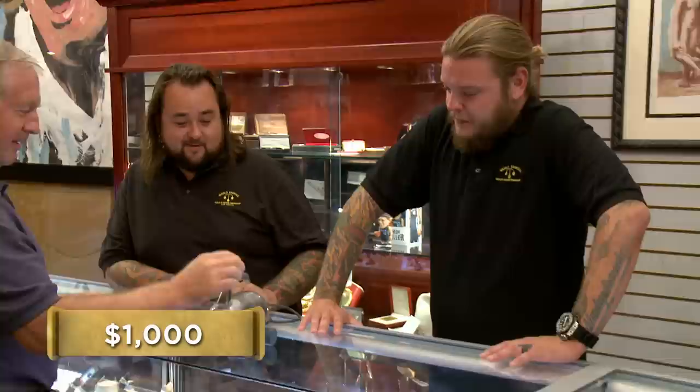I do have rubber gloves. I'm okay. Any idea of what you're looking to get out of it? Yeah, like $1,000. Honestly, where'd you come up with that number? It's pretty old, and I don't think you see one of these around very often.